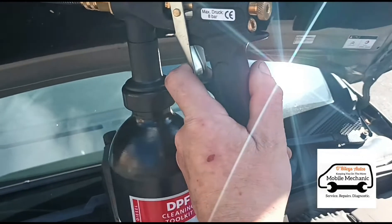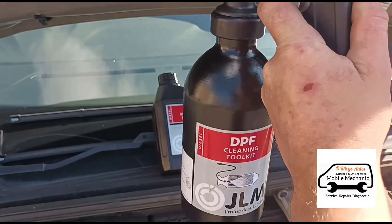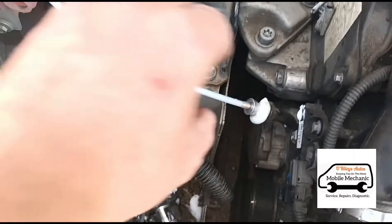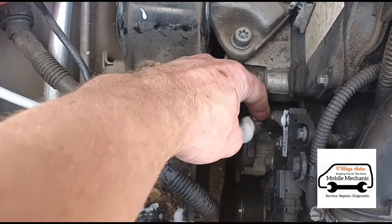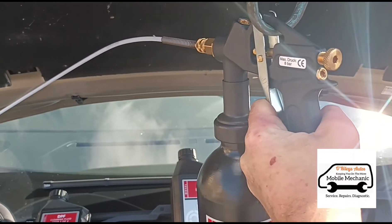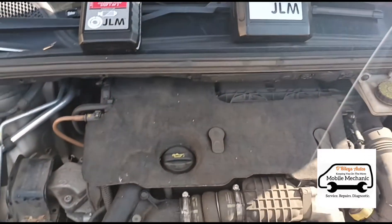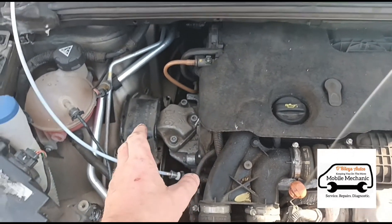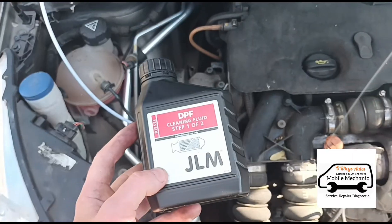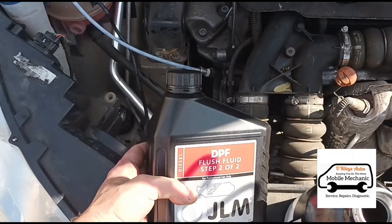The compressor's just kicking off because it's getting low on pressure. That pipe has just burst off, so I've got to push it in a bit tighter this time so it's not going to come off again and we'll continue. Okay, that's all that fluid in there now. What I'm going to do is let that first bottle — step one — sit for 30 minutes just to let it soak into the DPF, then we can go ahead and continue with step two.